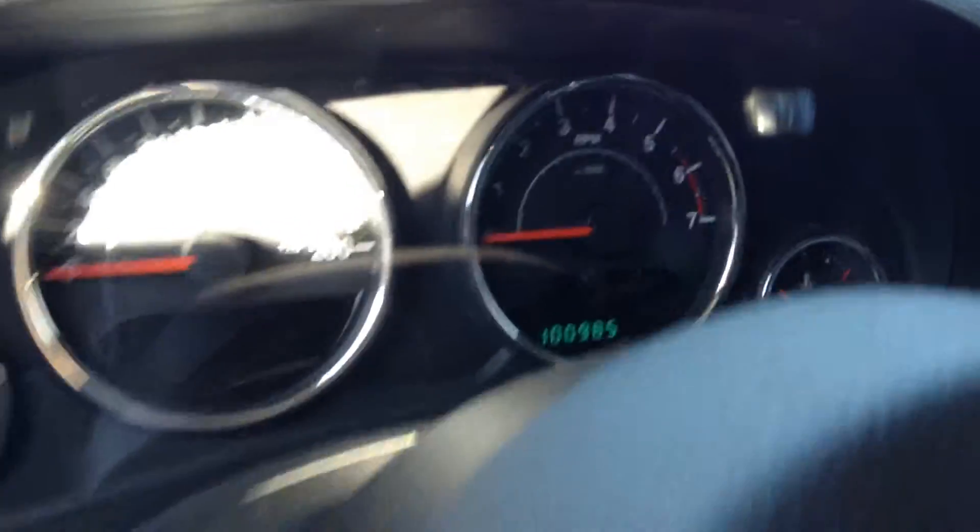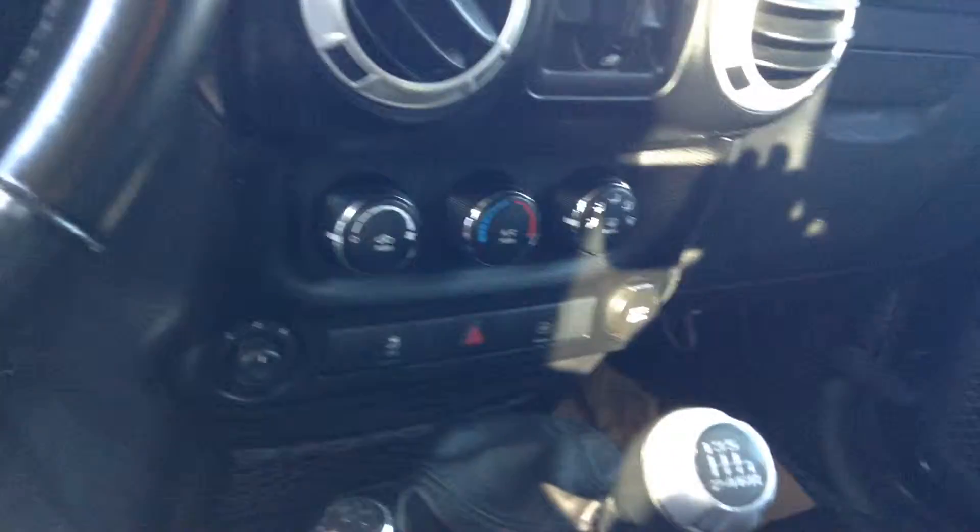When you come on the inside, as you can see, it's got 100,000 kilometers on it. It's a six-speed transmission.